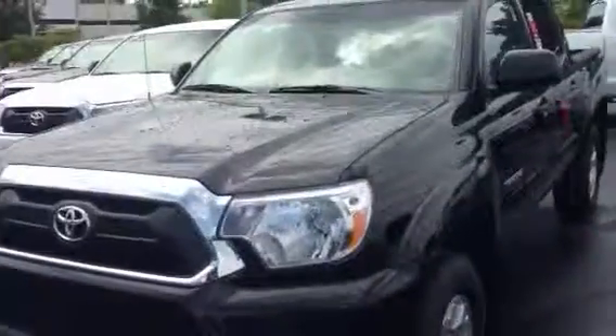Hello, this is Greg Laster here at 1221 Lafayette Parkway in LaGrange, doing a preview of the 2014 Toyota Tacoma for April. This is one of our 2014 Toyota Tacomas we have in stock here in LaGrange.